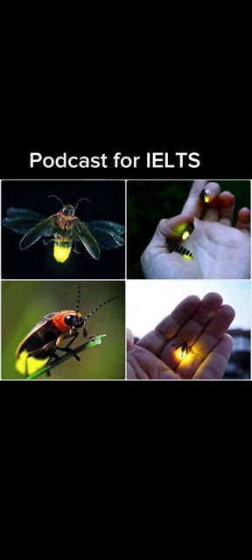Small insects called fireflies could hold the answer to better, more efficient lighting. Welcome again to 30 Animals That Made Us Smarter from the BBC World Service — the podcast about how animals are helping us solve some really challenging problems.